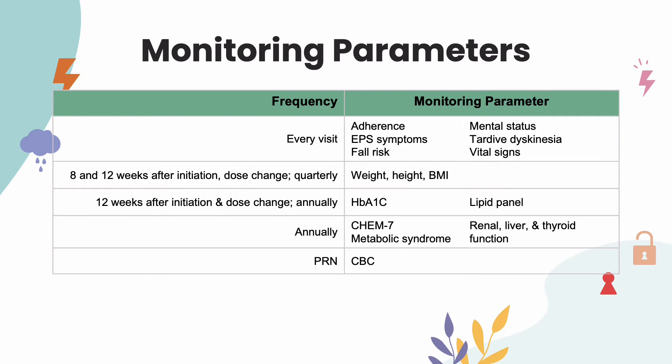At 12 weeks after initiation, after a dosage change, and annually, it is recommended to check HbA1c and lipids, checking more frequently if they are out of range. Annually, check CHEM7, metabolic syndrome, and renal, liver, and thyroid function. For as-needed labs, CBC is checked frequently during the first few months of therapy only for patients with pre-existing low white blood cell count or a history of drug-induced leukopenia or neutropenia.